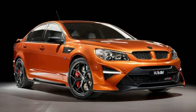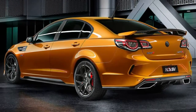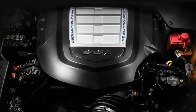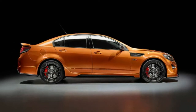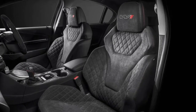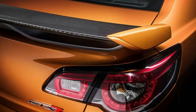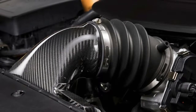HSV GTS W1 Production Ends. Last Australian Made Car Rolls Off Holden Special Vehicles Assembly Line. Holden Special Vehicles has put the finishing touches on the last GTS W1 — the fastest, most powerful and most expensive car ever built in Australia — ending 30 years of locally modified Commodores. This is number 275 of 275 for Australia, plus there were 20 W1s made for New Zealand and 3 customer-ready final engineering cars, bringing the total production tally to 298.